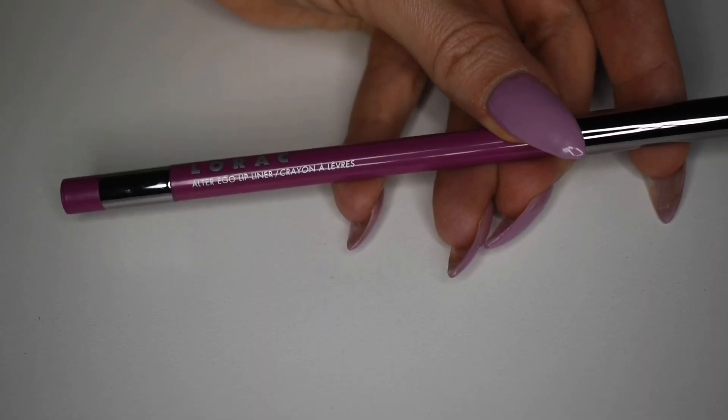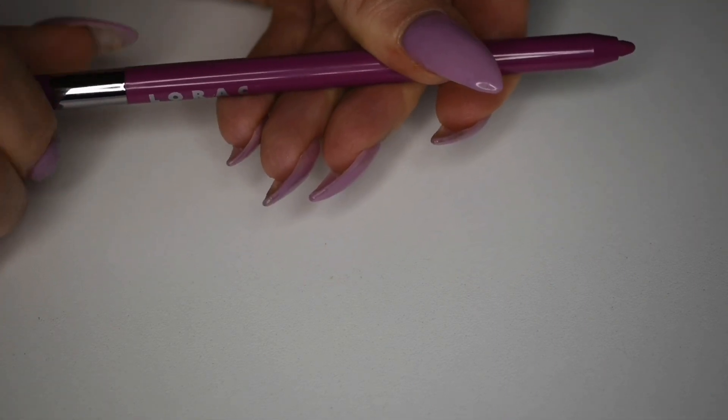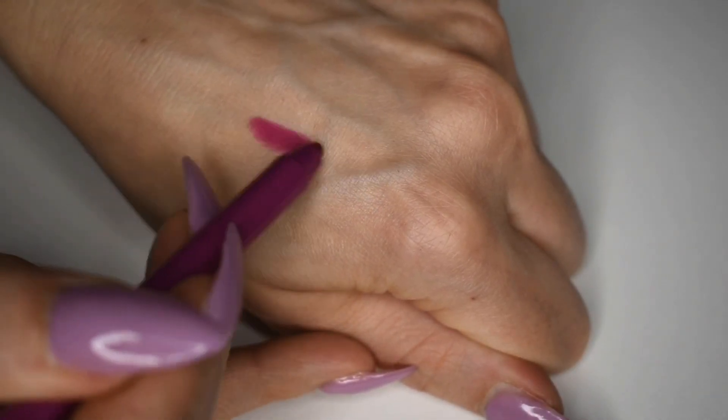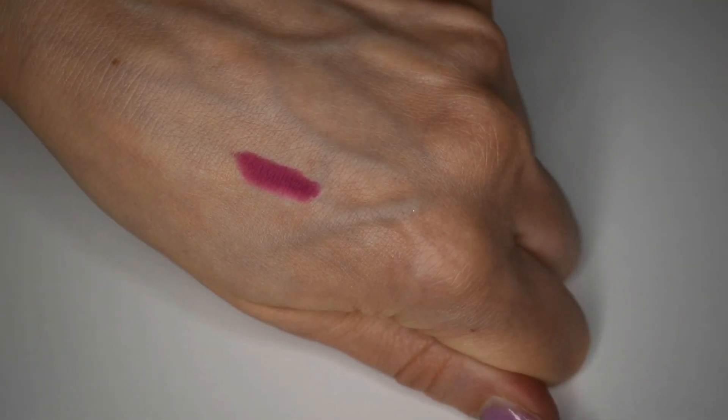The next product in my premium box is this one from Lorac. This is the Alter Ego lip liner and I got mine in the shade Jet Setter. This lip liner is supposed to prevent color from bleeding, feathering, and fading. While this raspberry pink shade is not one I would typically reach for very often, it's handy to have lip liners for looks like this because I have a few lipsticks or lip glosses in shades like this. I've never tried a lip liner from Lorac, but I do really love their lipsticks and lip glosses, so I have a feeling I may like this formula as well. It's a really pretty violet raspberry pinky purple shade, and I'm excited to try it in a color I know I can use.